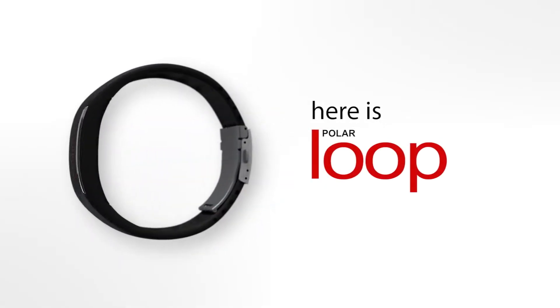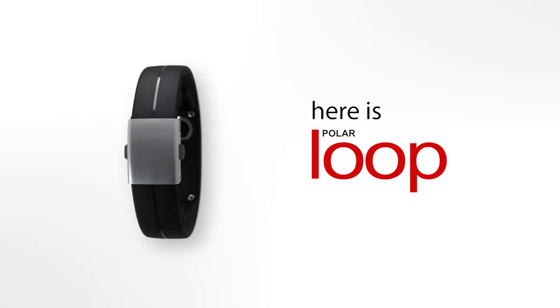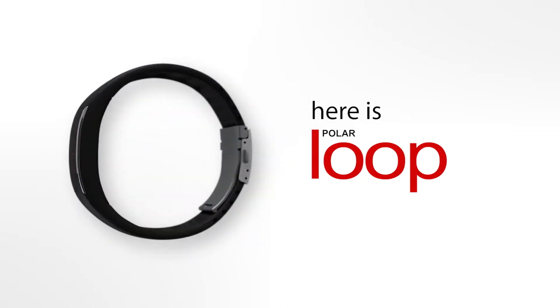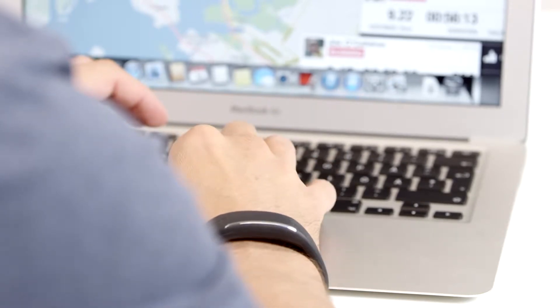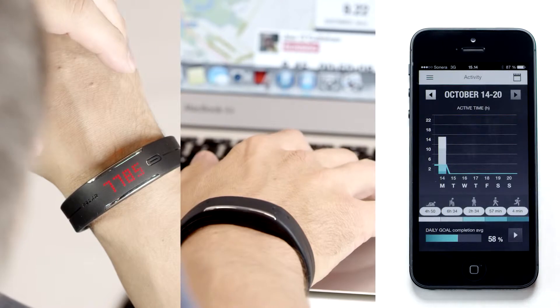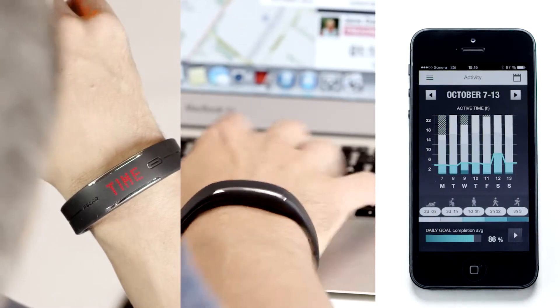This little bracelet here is PolarLoop. It's an activity tracker that makes you move and follows all the moves you make. PolarLoop works together with PolarFlow web service and mobile app. It helps you check your activity details anywhere, anytime.